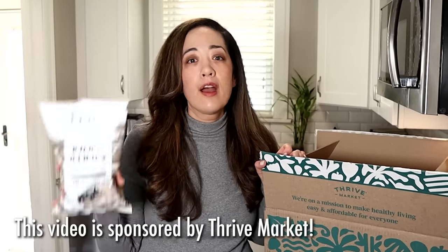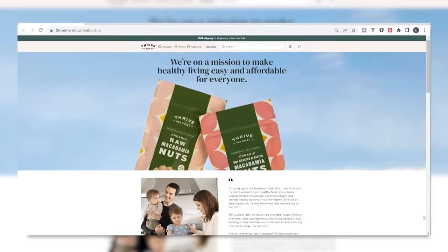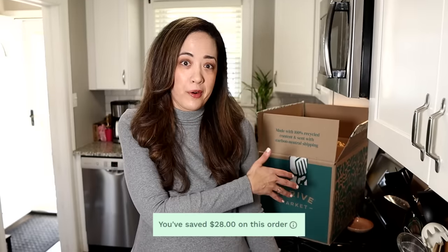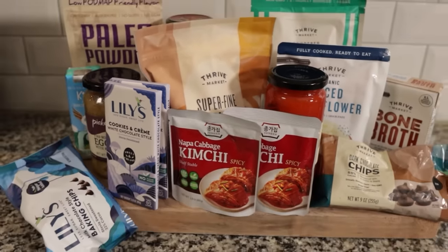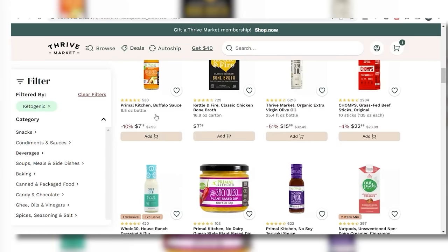You're going to need a high-quality pork rind for this recipe, and Sarah and I actually buy ours from Thrive Market, who is sponsoring this video. Thrive Market is an online membership-based grocery store on a mission to make healthy living easy and affordable for everyone, with guaranteed savings on every order. Sarah and I saved $28 on this order. We love going online or in the app, selecting keto, and seeing everything Thrive Market has to offer.